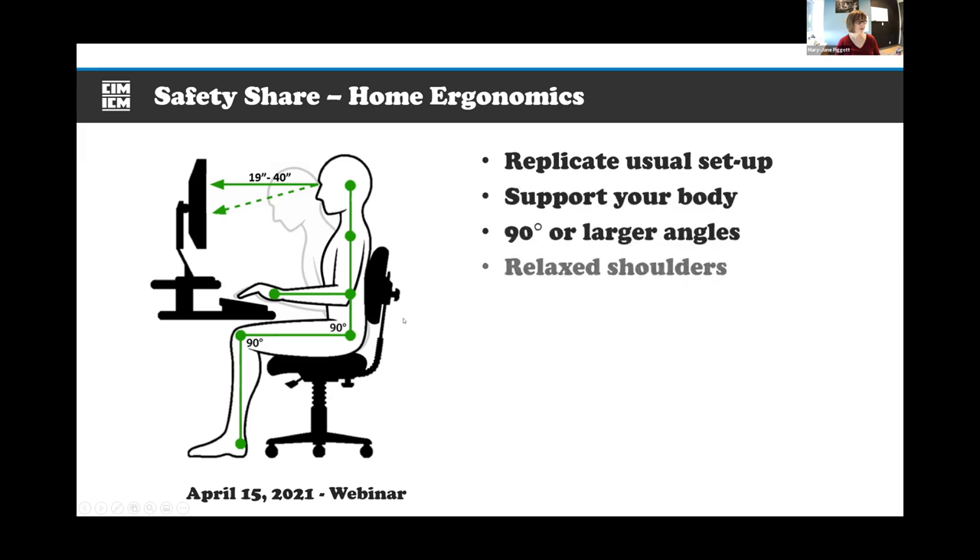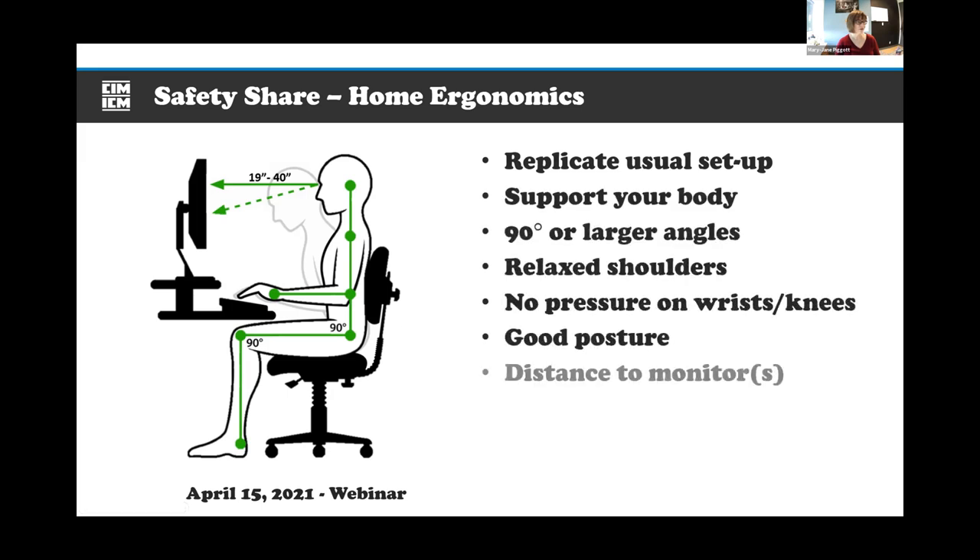Another ergonomic tip: watch your wrist position. Personally, I found going back to a normal mouse caused shoulder strain, so I bought an ergonomic keyboard and mouse to keep the wrist angle correct and the elbow closer to my body. There are different tips and tricks people can use.